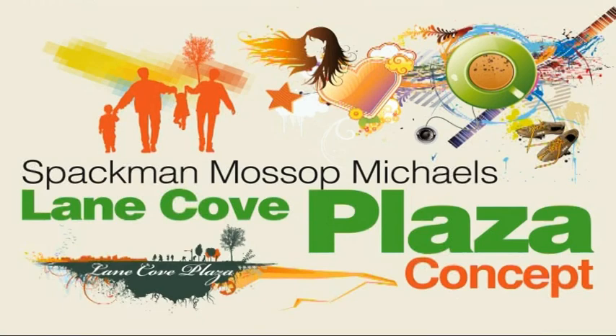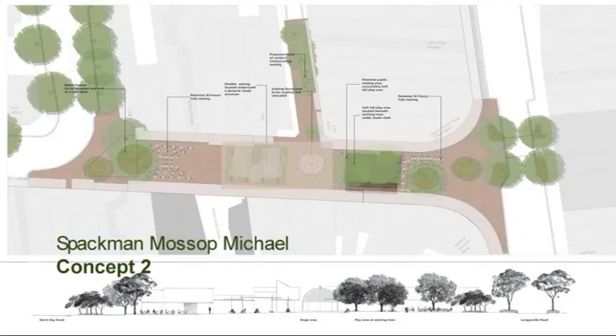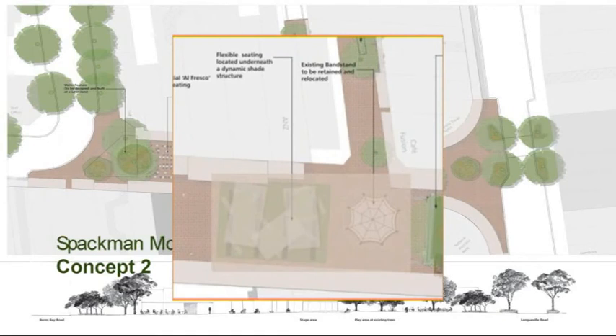Option 2: Spackman Mossop Michaels Concept 2. Option 2 is identical to Option 1 except it provides for the relocation of the bandstand to the Longueville Road end of the plaza. Should this option be chosen, the bandstand concepts will need to be modified.